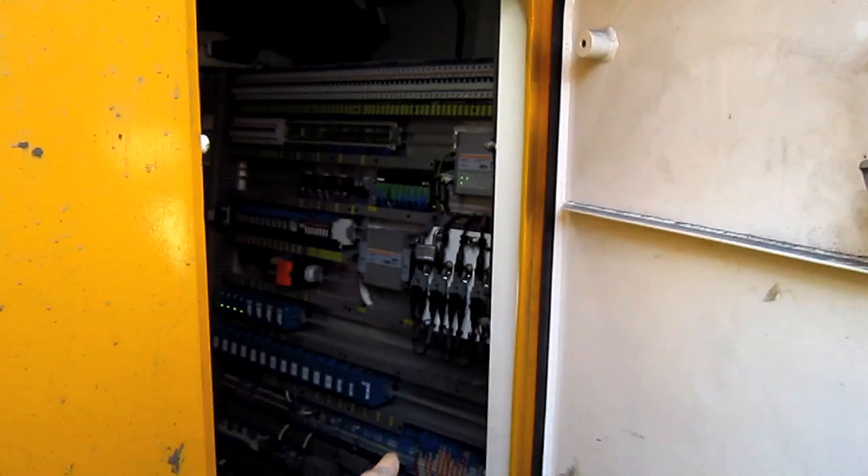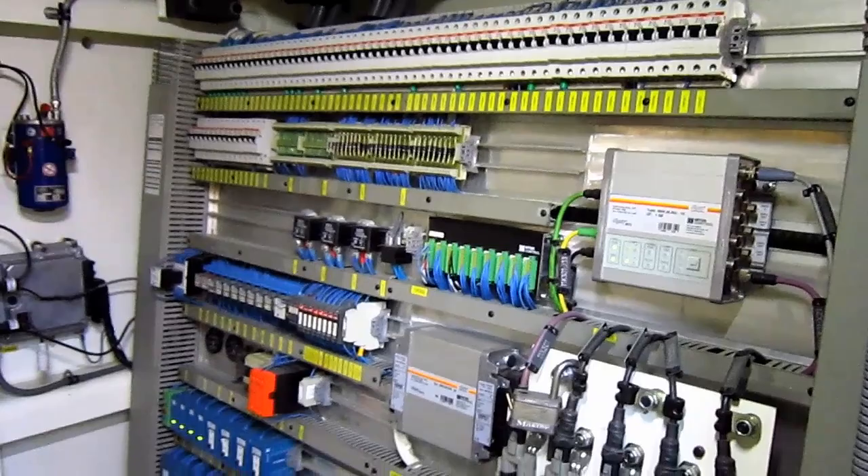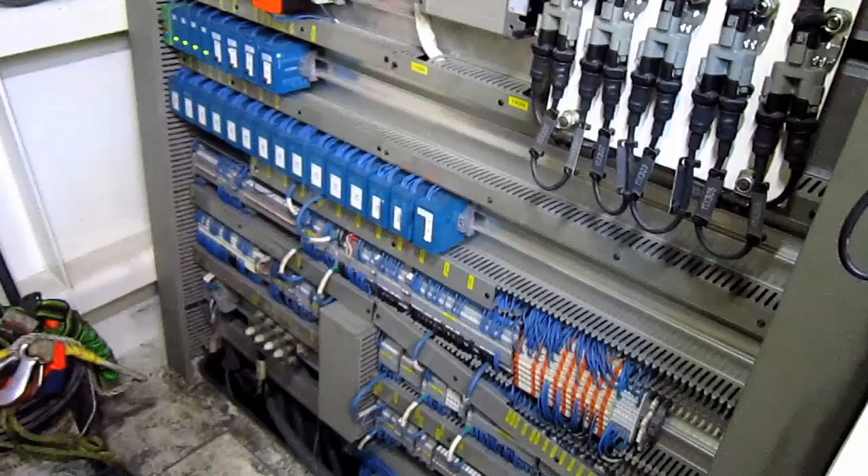This compartment, located directly below the operator's cab, is the electronic room. Inside of here you can see all of the computers, relays, and electronics that work this machine.